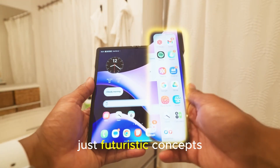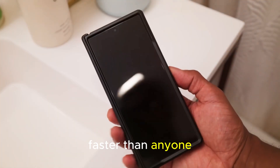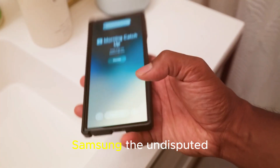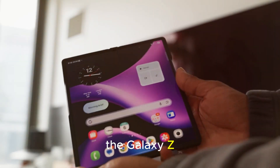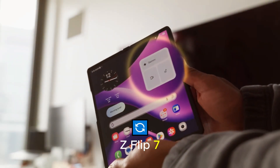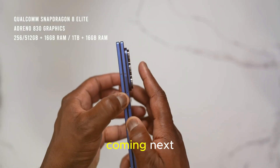Foldable smartphones are no longer just futuristic concepts. They're here, and they're evolving faster than anyone expected. Samsung, the undisputed leader in this space, has just launched the Galaxy Z Fold 7 and Z Flip 7, and while both bring impressive upgrades, the real excitement lies in what's coming next.